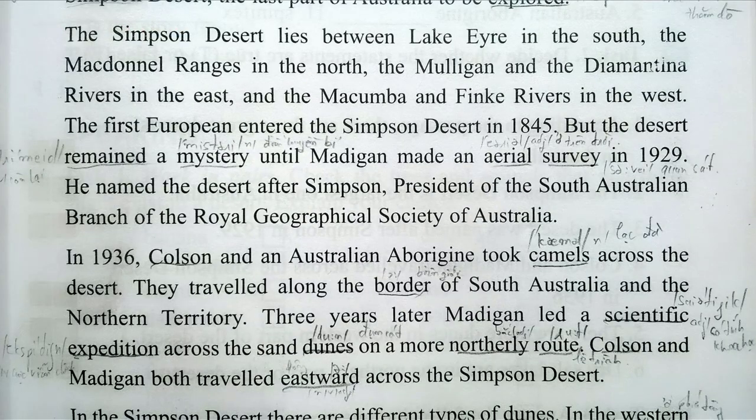The Simpson Desert lies between Lake Eyre in the south, the Macdonald Ranges in the north, the Mulligan and the Diamantina rivers in the east, and the Macumba and Fink rivers in the west. The first European entered the Simpson Desert in 1845, but the desert remained a mystery until Madigan made an aerial survey in 1929. He named the desert after Simpson, president of the South Australian branch of the Royal Geographical Society of Australia.